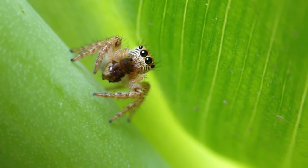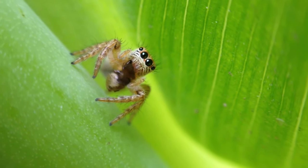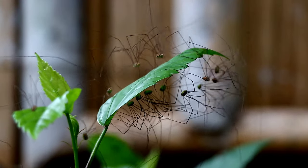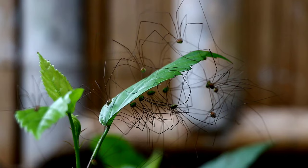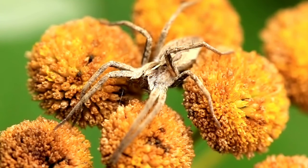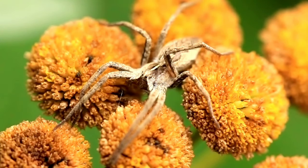Fact number nine: Life cycle. Let's talk about the spider life cycle. It usually involves eggs, spiderlings, and molting. Molting is when spiders shed their exoskeletons to grow — it's like getting a whole new spider suit.